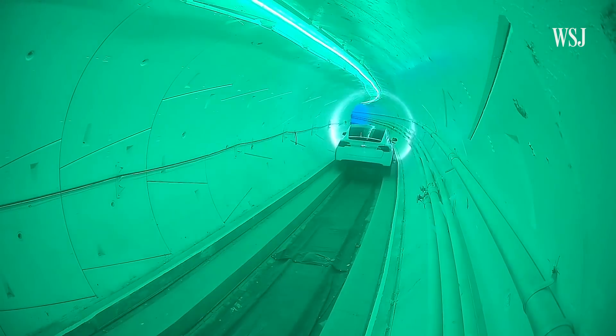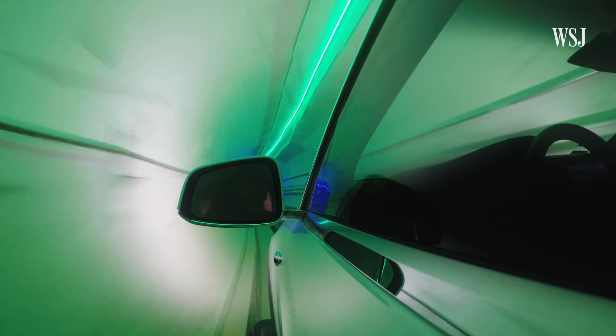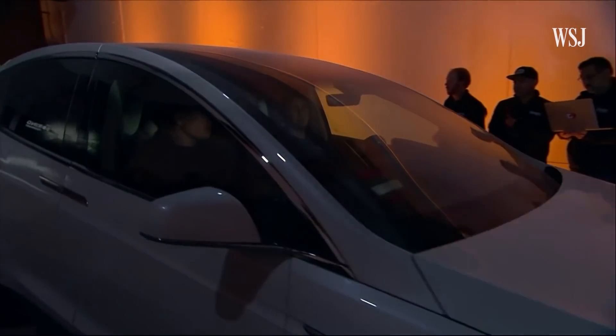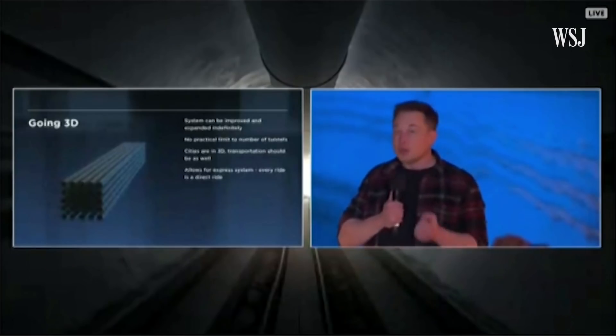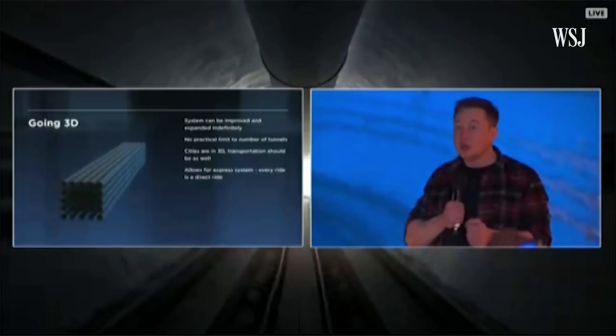This tunnel, which allows cars to zip through along a system of tracks, could be the answer to traffic jams in any city. Or at least that's what Elon Musk says. You could literally build enough tunnels to transport everyone in the United States in LA. There is no limit.